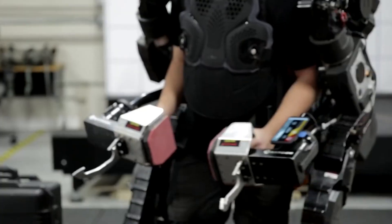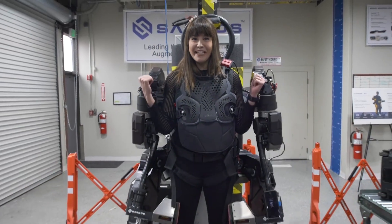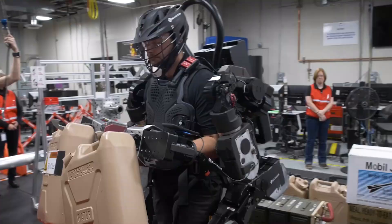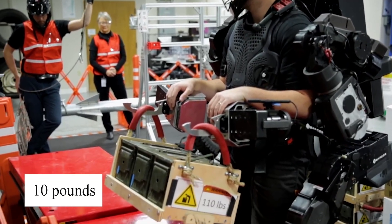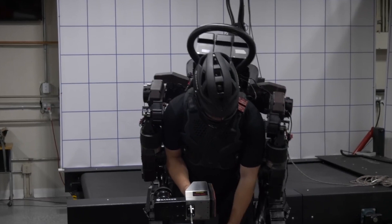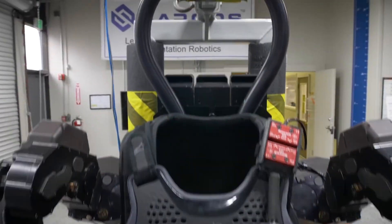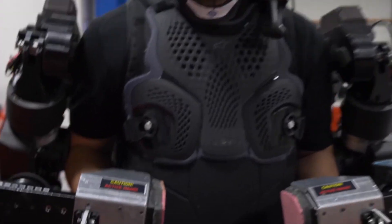The Guardian XO is a strength-multiplying exoskeleton soon available for purchase. For decades, Sarkos has been creating powered exoskeletons and the robotic technology that enables them. The Sarkos Guardian XO is a fully robotic exoskeleton with 24 degrees of freedom. A human can lift 200 pounds while feeling as though they are lifting only 10 pounds. The Guardian XO is electric and untethered, with a two-hour runtime and hot-swappable battery packs that can keep it running for an entire workday. It takes seconds to put on and take off, and new users can be trained in minutes. The cost of renting a Guardian XO is $100,000 per year, with alpha units being sent to customers including heavy industry and the U.S. military.